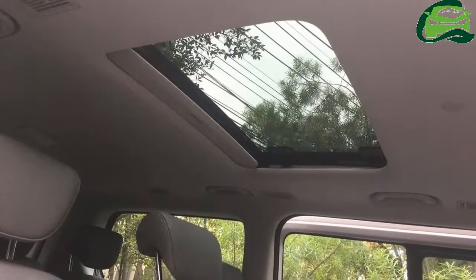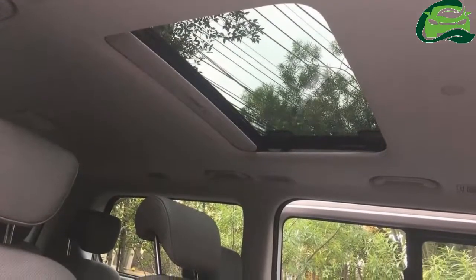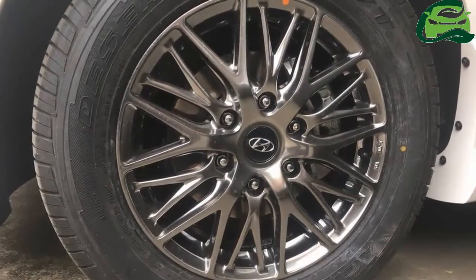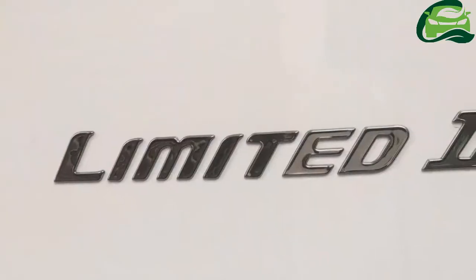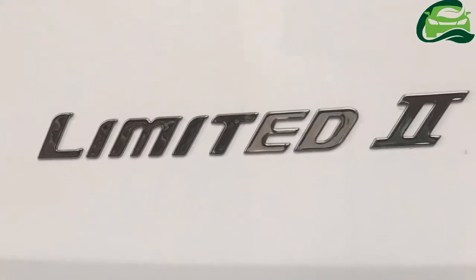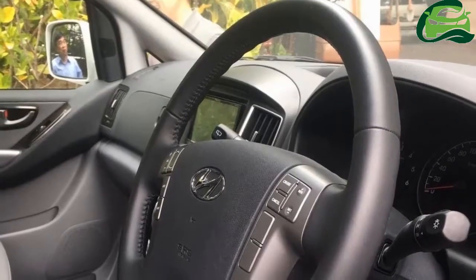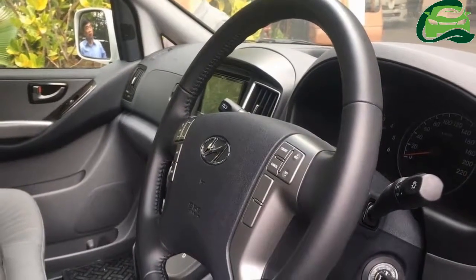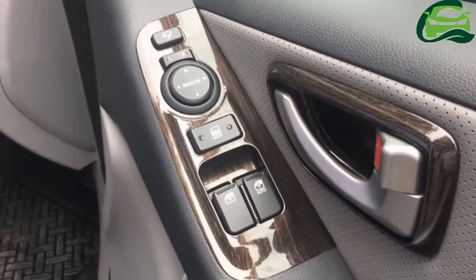Under the hood, the Hyundai H1 Limited 2 has the same engine as the regular model. It is a 2.5-liter turbocharged four-cylinder diesel unit which produces 175 horsepower and 441 Nm of torque. There is a 5-speed automatic transmission to send power to the wheels.